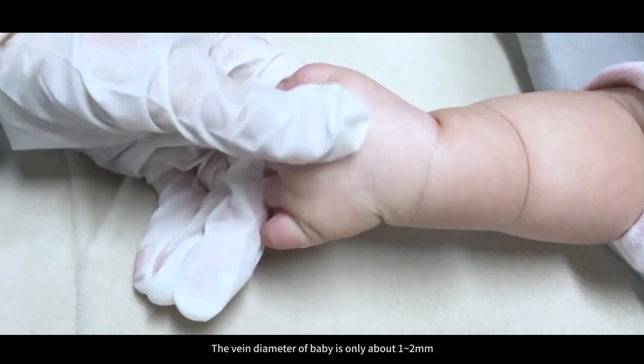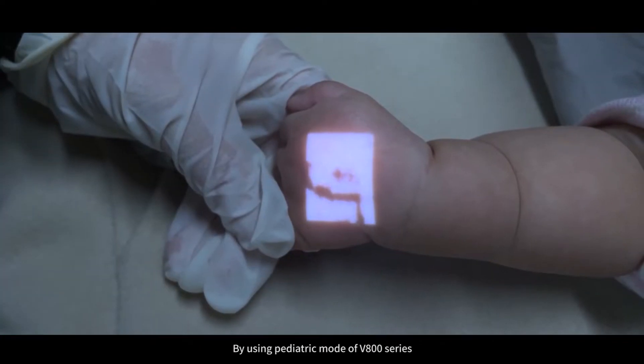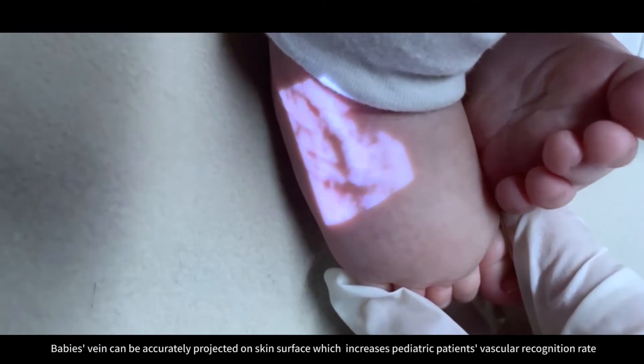The vein diameter of a baby is only about 1 to 2 mm. By using the pediatric mode of the V800 series, a baby's vein can be accurately projected on the skin surface, which increases the pediatric patient's vascular recognition rate.